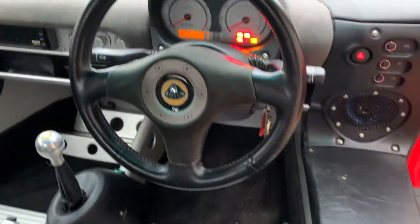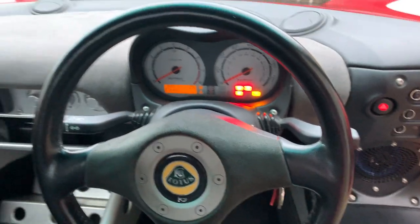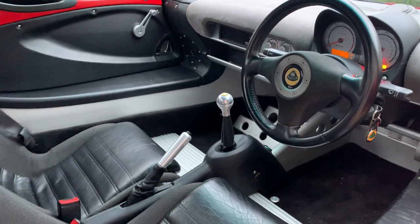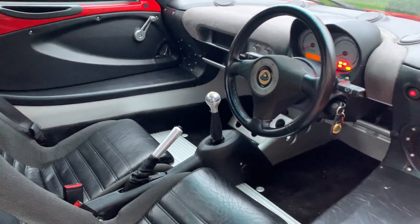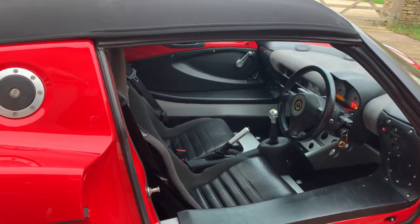The car has done 36,400 miles — just under 36,500 miles — and drives really, really well. As I say, it will be getting serviced by Williams. Everything works as you would expect at the moment, and there's not really much more to add.